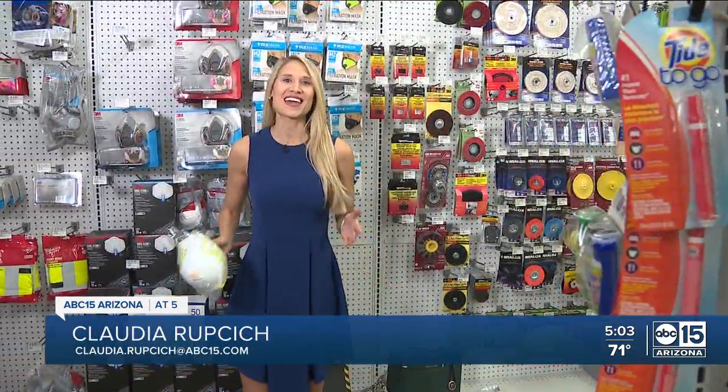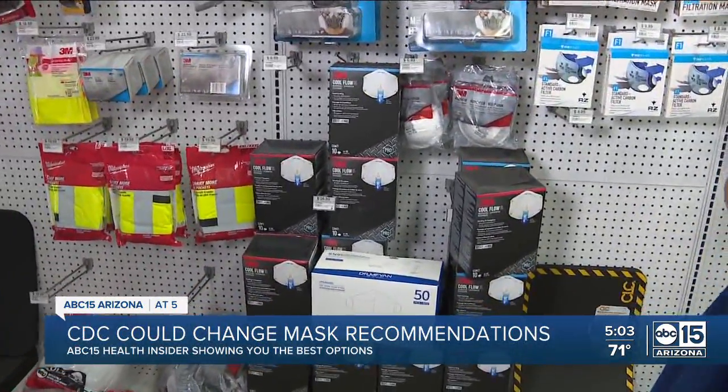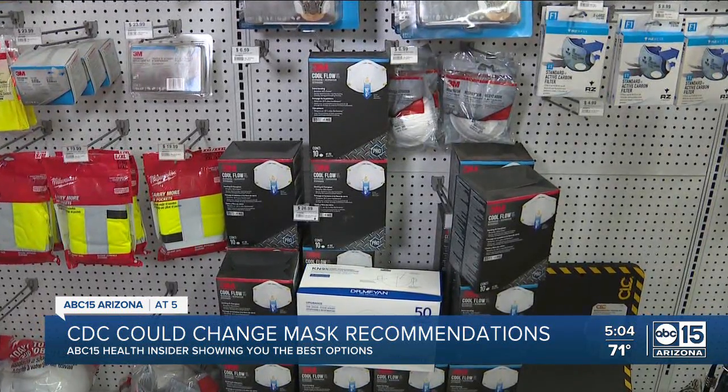Right now you can find N95 and KN95 masks all over the valley, but they are a little pricier. We found these here at Paul's Ace Hardware in South Scottsdale. Here's what you need to know about these masks.